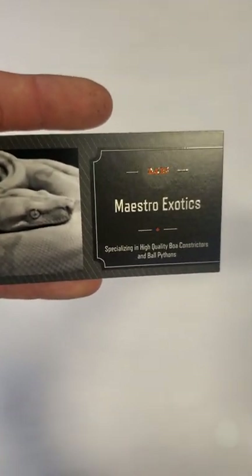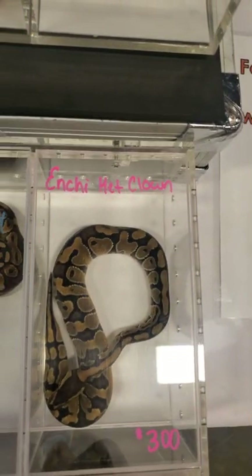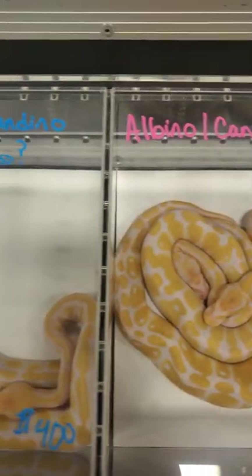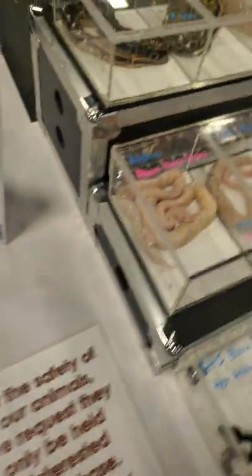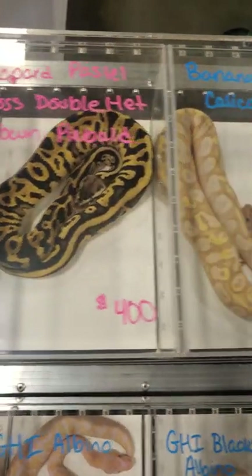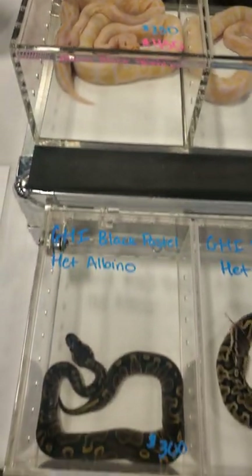Next up, we have Maestro Exotics — they do ship. There's their contact info; if you see anything you like, give them a call or shoot them an email. They have a lot of awesome Cypress morphs — you don't see that everywhere. They're willing to work with their prices. Look at that beautiful black pastel, look at that dark pitties — amazing.